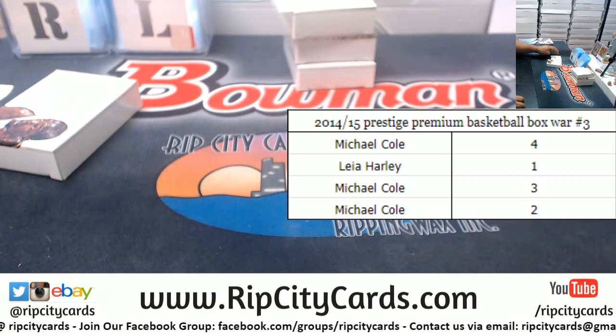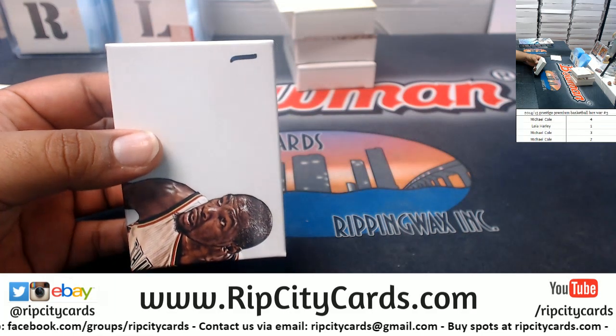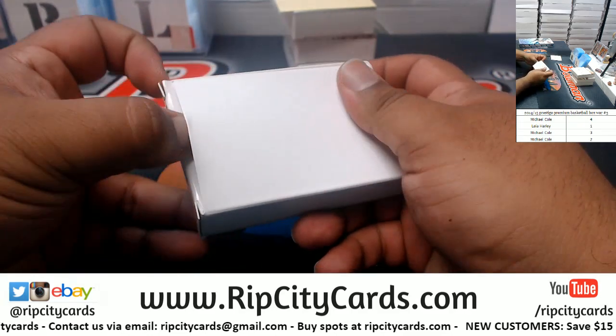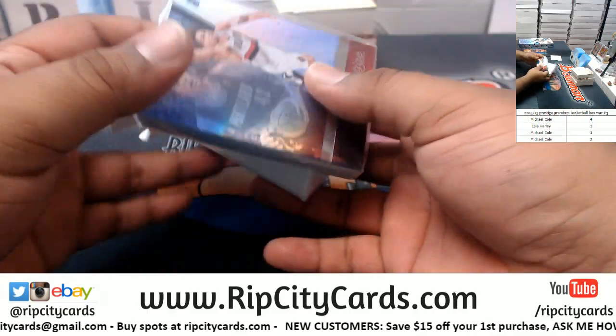Let's start with Leia and her box number one. Remember, we're looking at the lowest number card on the left-hand side of the serial number, so it doesn't have to be an autograph or a relic to win. In case of a tie, we go to the second-lowest numbered card. Good luck everyone.